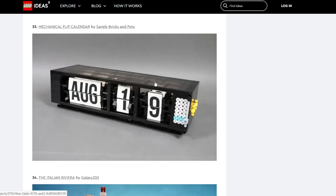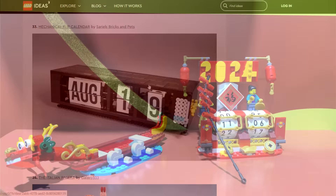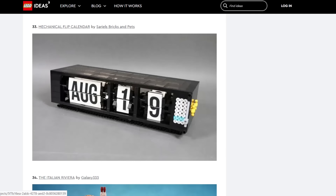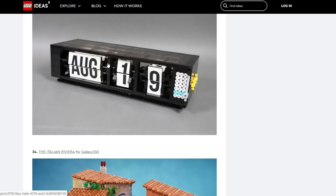The Mechanical Flip Calendar — this is really cool, but LEGO is literally releasing one of these as part of their Lunar New Year line for 2024. So I don't think they'll do this; it just has some overlap there. Cereal is awesome though — great content creator, go check them out. But yeah, I don't think this is likely at all unfortunately.